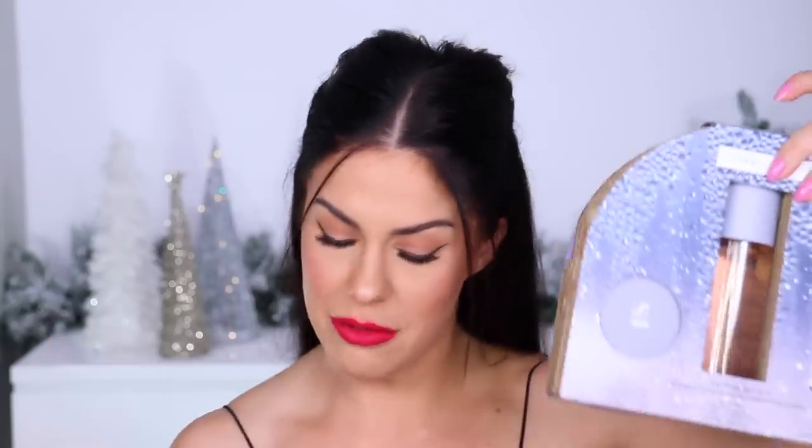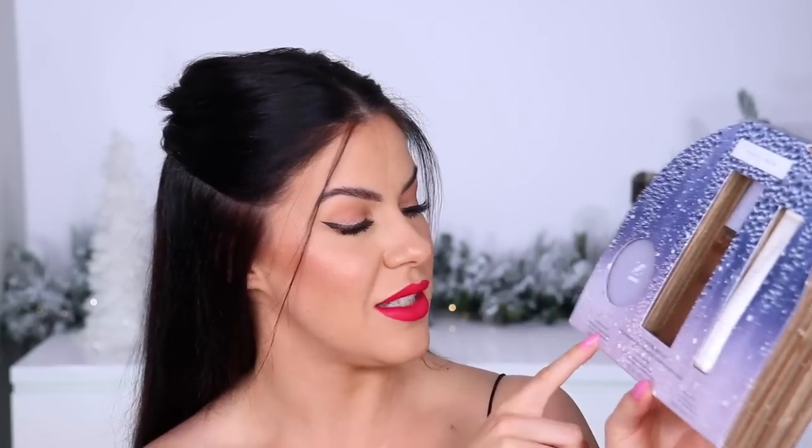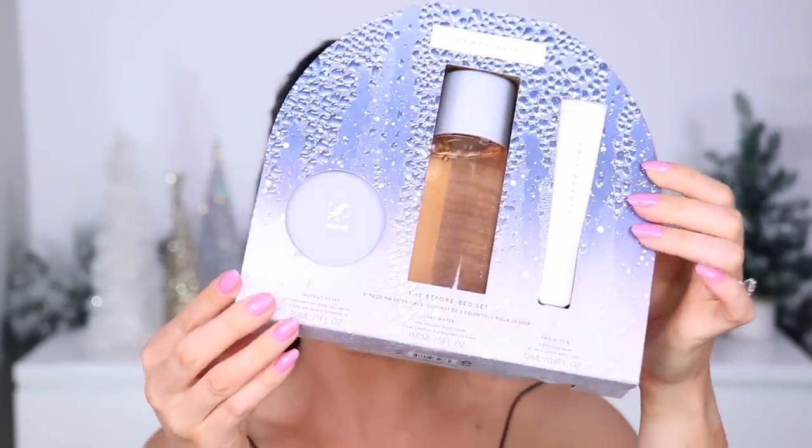They've also done some cute limited edition gift sets of their skincare. The 'Before Bed Set' includes their Instant Reset overnight recovery cream, their Fat Water toner — a really different consistency I quite enjoy — and their Pro Kisser Luscious Lip Balm. Super cute packaging. And then the 'Body Duo' — a scrub and a moisturizer. I have no doubt they smell amazing.